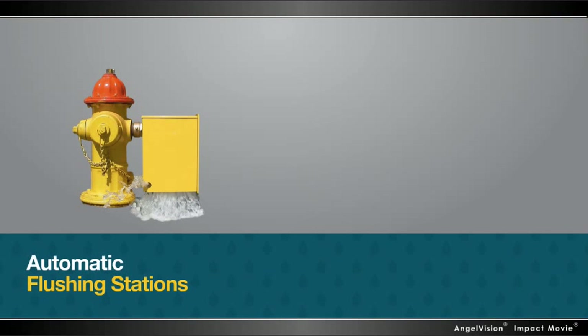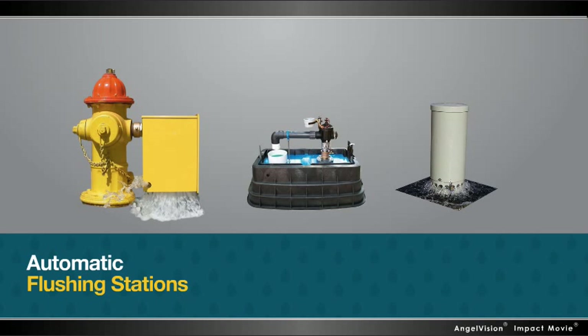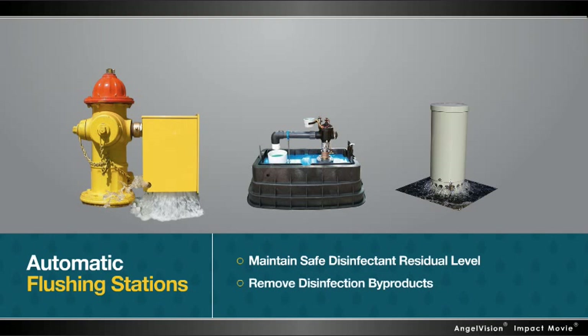Kupferle's state-of-the-art automatic flushing stations allow water utilities to easily maintain safe disinfectant residual levels and remove disinfection byproducts from their systems.